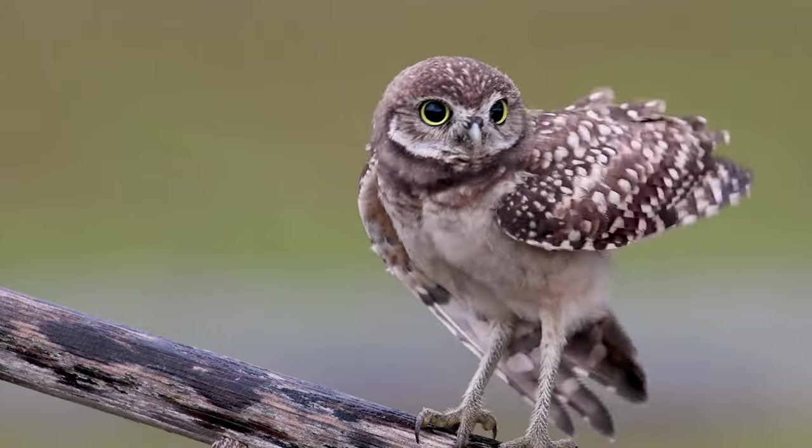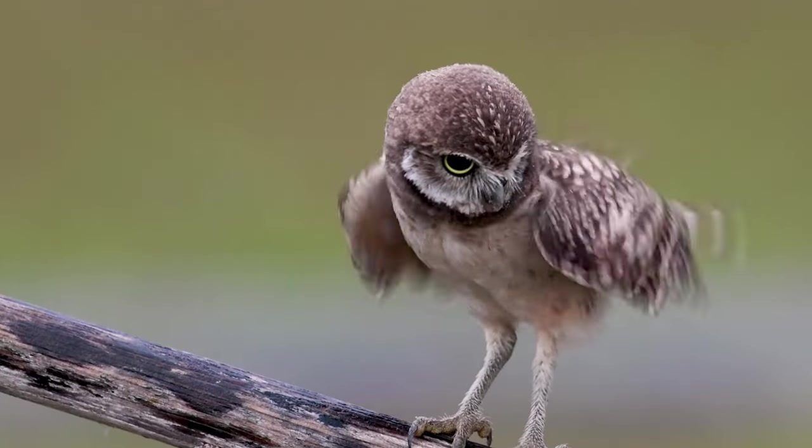Fear not, as there are multiple conservation efforts to try to maintain these beautiful owls' legacy in the future.